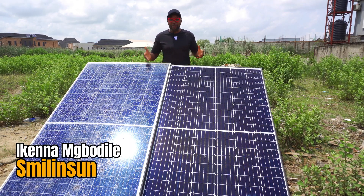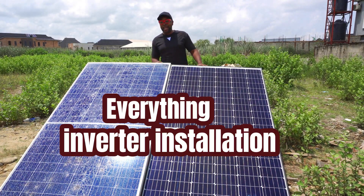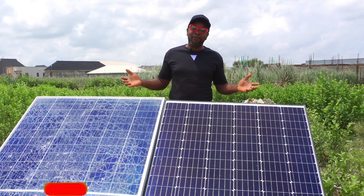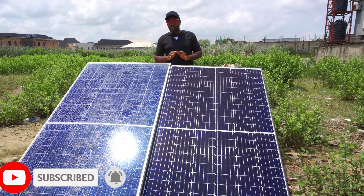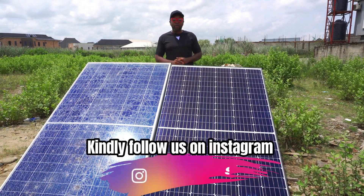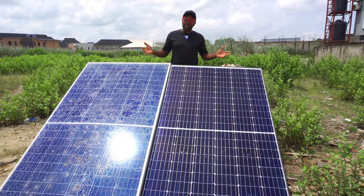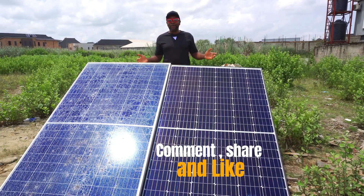Welcome back everybody. My name is Ikenna from Smiling Sun — everything solar installation, everything avatar installation, everything going green. How are you guys doing today? If you haven't subscribed, come on now, what are you waiting for? We would love you to be part of this energy community. Nobody's ever going to tell you more about what's going on in and out of the world of solar technology. The more you subscribe, the more we can reach out to more people who also need this information. So kindly subscribe, and do not forget to comment, share, and like.